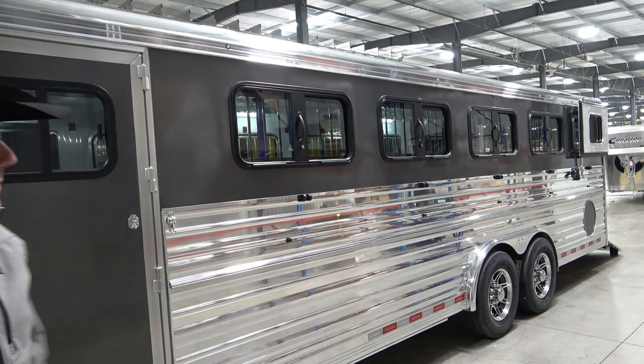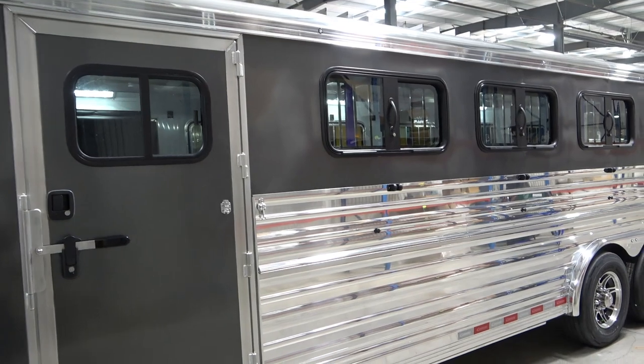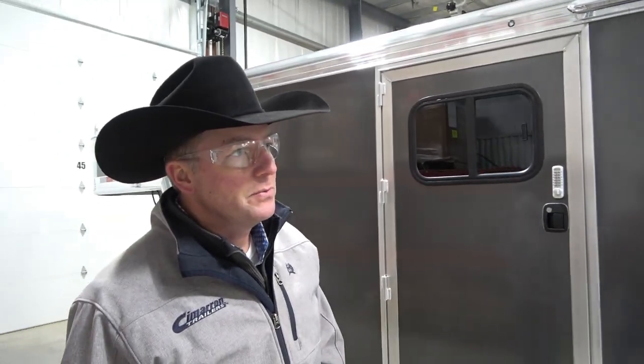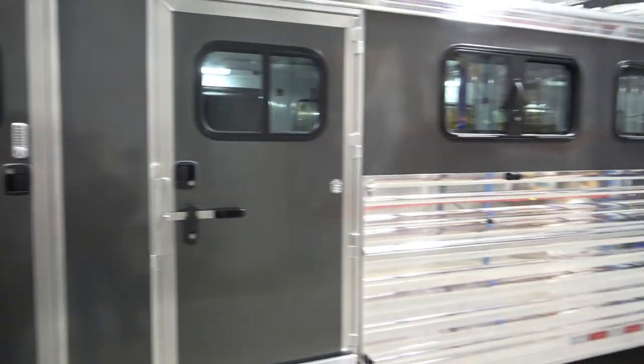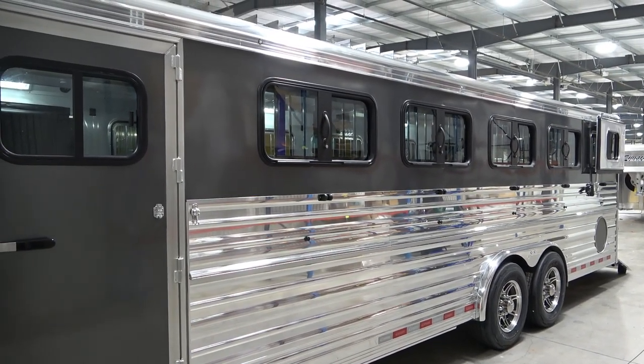Are there several color options other than black, white, and silver? We have black, white, a charcoal metallic which has been very popular with the new truck colors, a silver metallic, and we still offer the champagne — kind of a light brown color. People accessorize these to match their truck and do everything. The colors kind of follow the trends of the trucks — right now the grays and silvers are very popular.